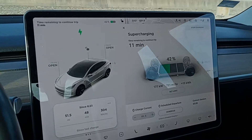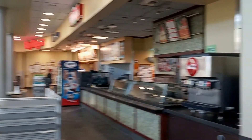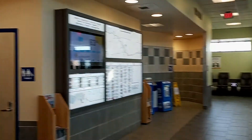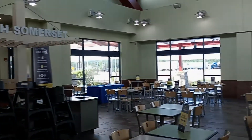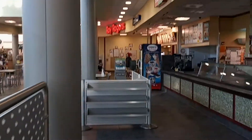I'm going to get something to eat and I'll be right back. Alright, we should be all ready to go. Next stop is the Cambridge, Ohio supercharger.